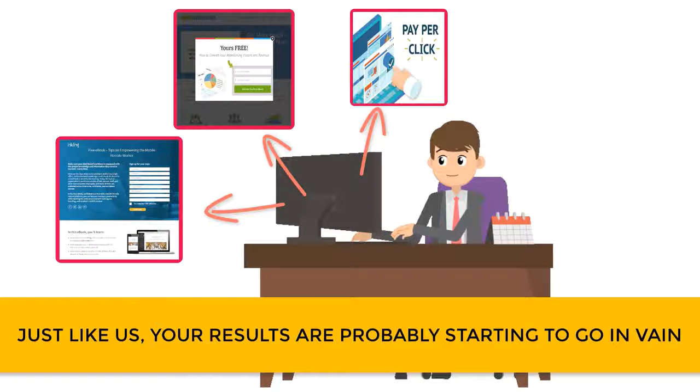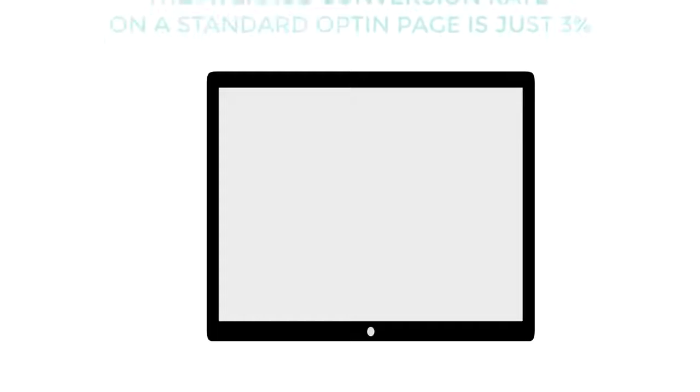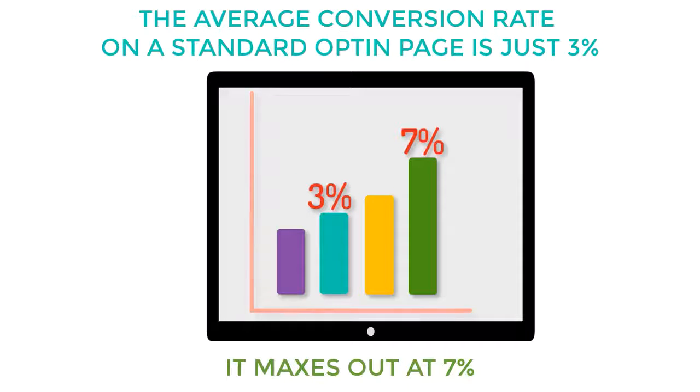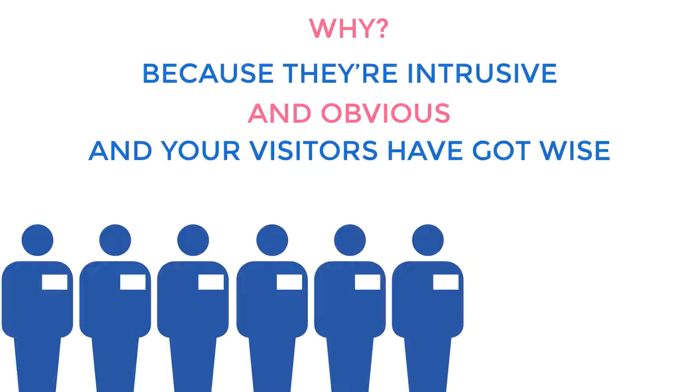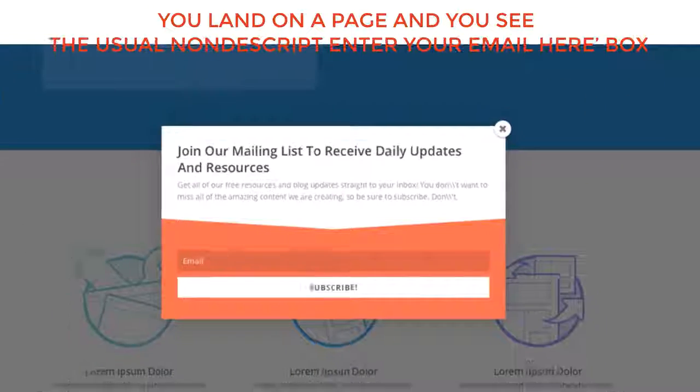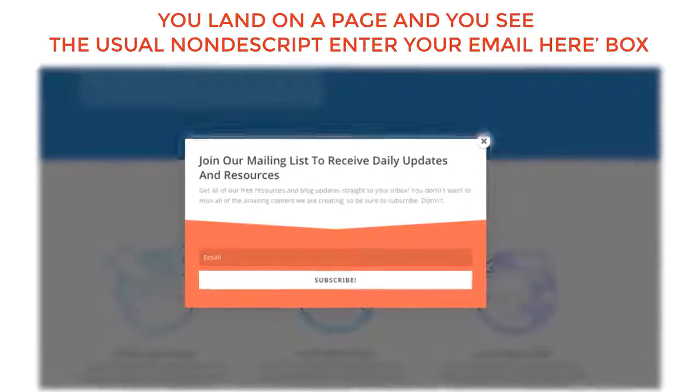But here's the thing. Just like us, your results are probably starting to go in vain. The average conversion rate on a standard opt-in page is just 3% — it maxes out at 7%. Why? Because they're intrusive and obvious, and your visitors have got wise. You do it yourself — you land on a page and you see the usual nondescript 'enter your email here' box, and you instinctively avoid it.